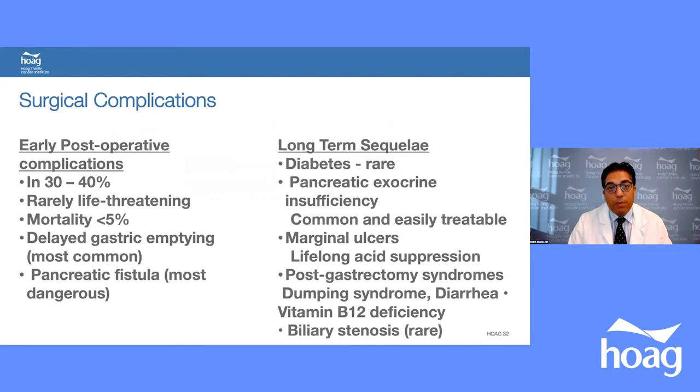Important surgical complications: post-operative recovery can be lengthy, with early complications in 30-40% of patients. Mortality should be less than 5% — in recent data less than 2%, compared to nearly 50% decades ago. Delayed gastric emptying is the most common complication. Pancreatic fistula is the most dangerous, as the pancreatic anastomosis is most prone to leaking. Long-term complications include pancreatic insufficiency — treatable with enzyme replacement — marginal ulcers requiring lifelong acid suppression, post-gastrectomy syndromes, and rarely biliary stenosis or diabetes.